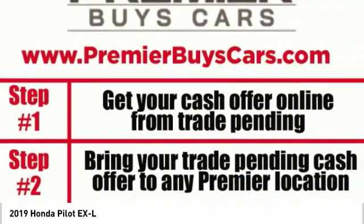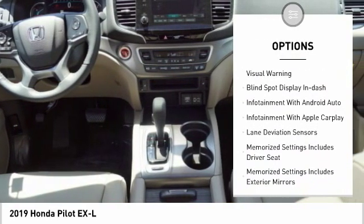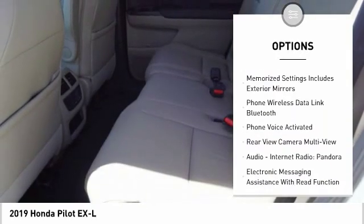Here are some of this vehicle's great options: stability control, autonomous braking, leather trim seats, remote engine start, traction control, power steering, trip computer, clock, child safety locks, power brakes.